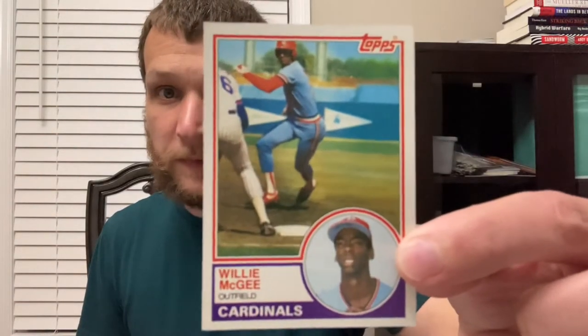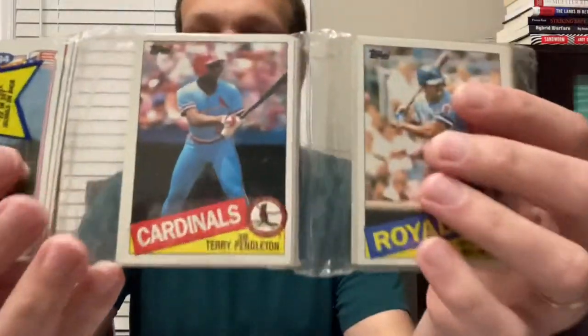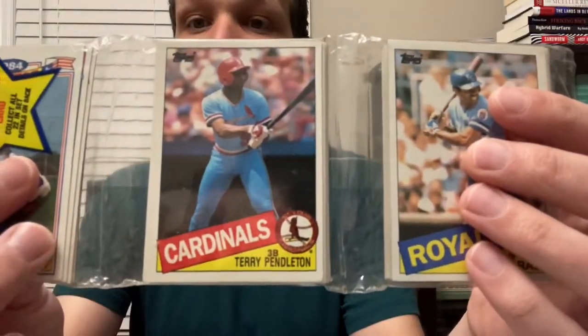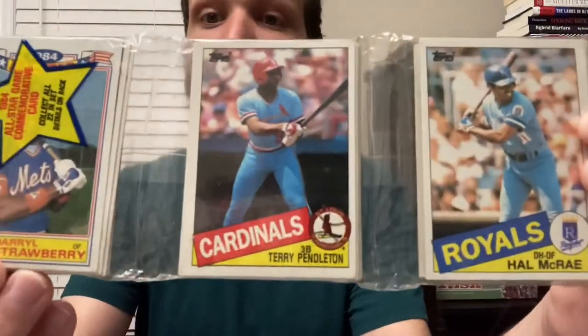Hitting leadoff is Willie McGee. This is his 1983 Topps rookie card. Hitting second is third baseman Terry Pendleton — there's his 1985 Topps rookie card in a rack pack.